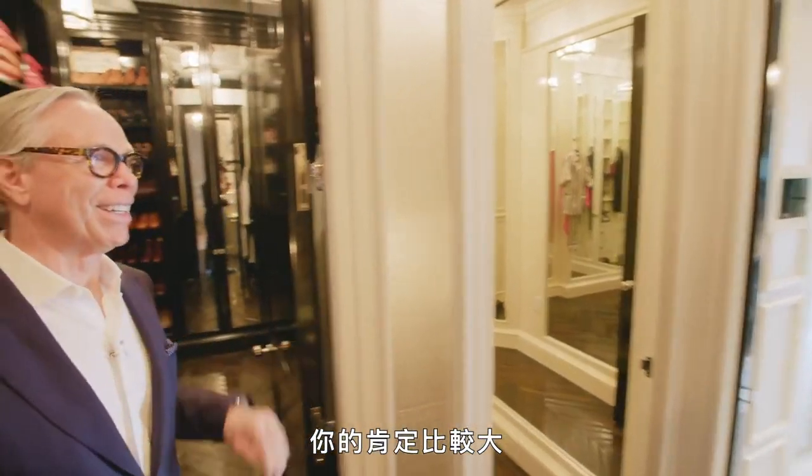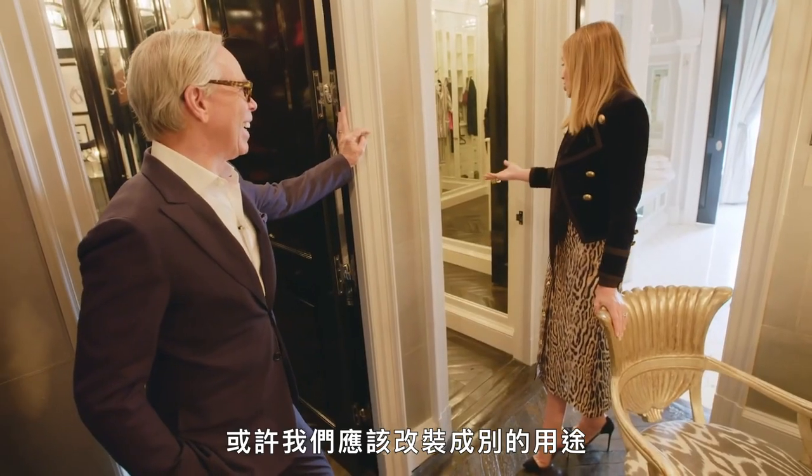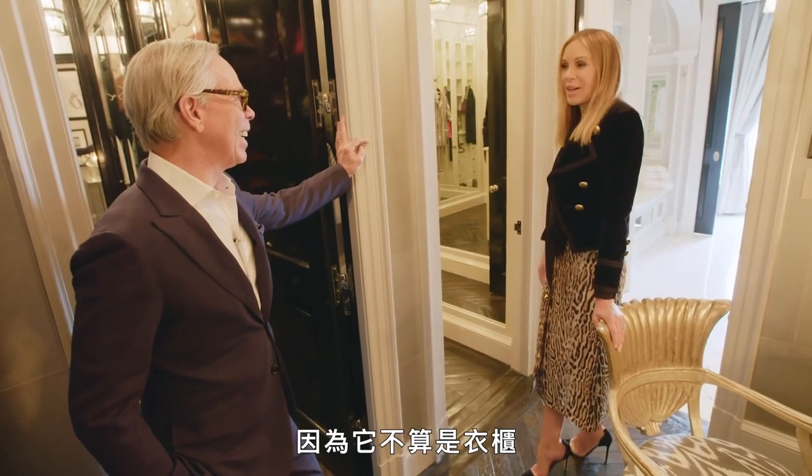Yours is definitely bigger. No, no, mine has nothing in it. I know. Maybe we should convert it into something because it's not being used as a closet.